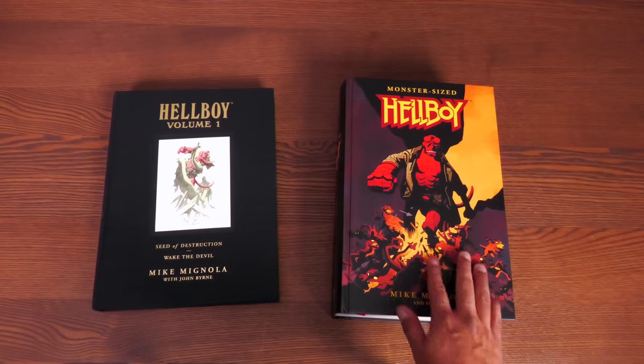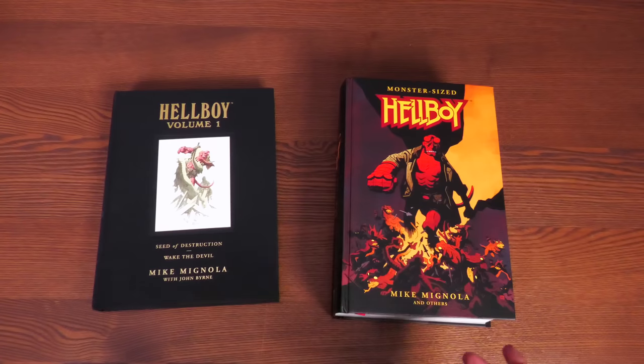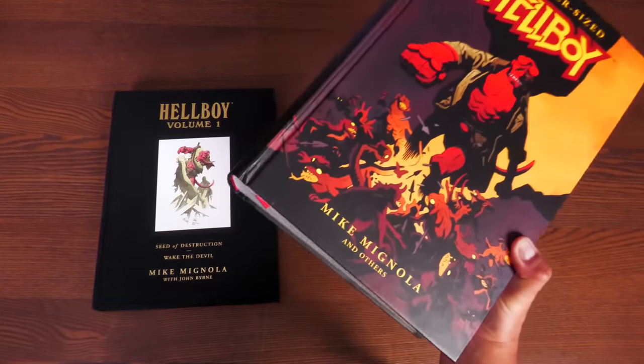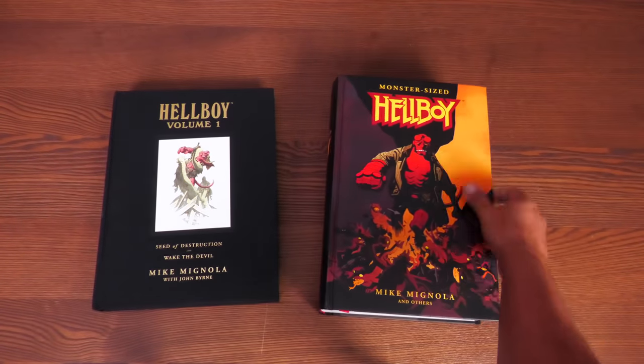This book is huge — it's got to be one of my heaviest books. It's bigger than Colossal Conan and Big Damn Sin City. Got to work out to lift this sucker. And as they say, that is that.